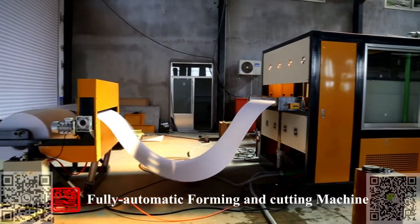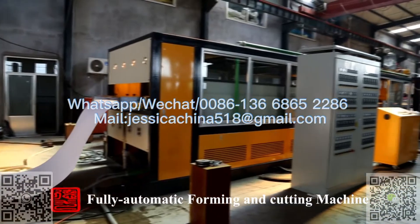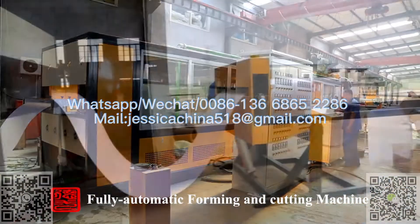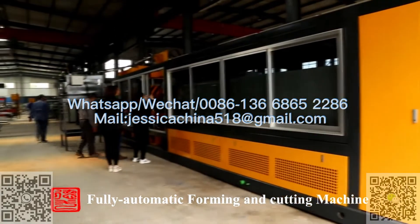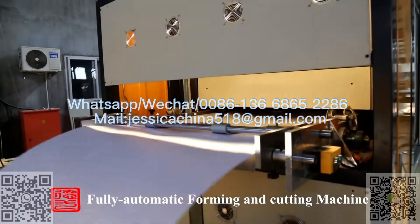Fully Automatic Forming and Cutting Incorporated Machine. The PSP foam board, which is stored for two days, is transmitted to the automatic feeding machine, controlled by electric CCD, and loads material automatically upon reaching the forming machine.